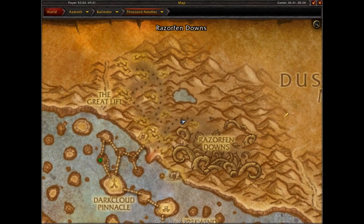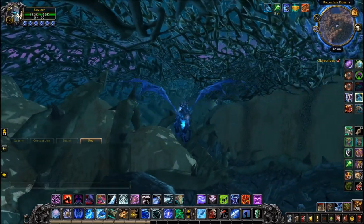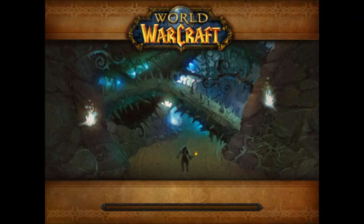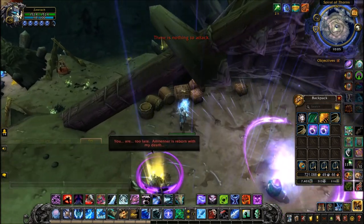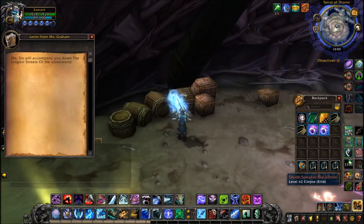Next one is in Razorfen Downs dungeon. If you're unsure where the entrance is, it's shown on the map for Thousand Needles — fly down into this secluded dungeon entrance. Head to where the last boss is, kill the second-to-last boss, and right behind him on this box will be the note.